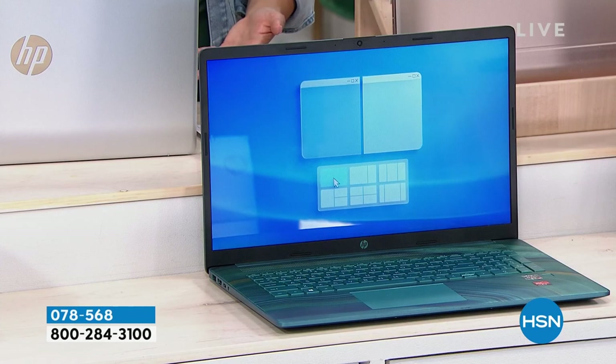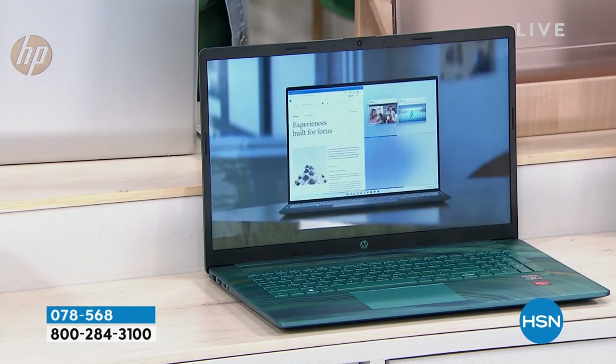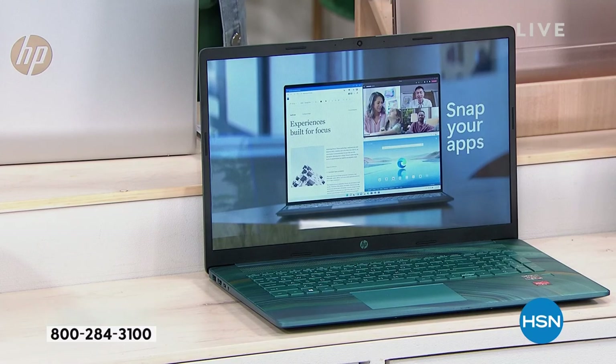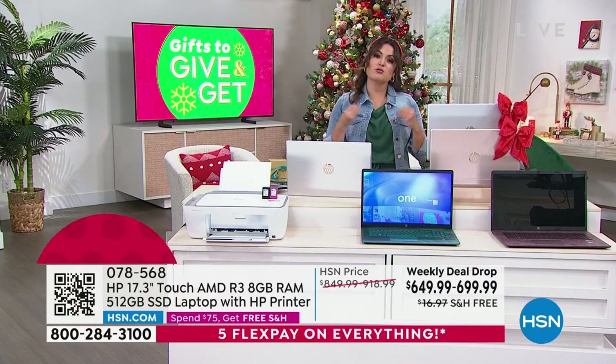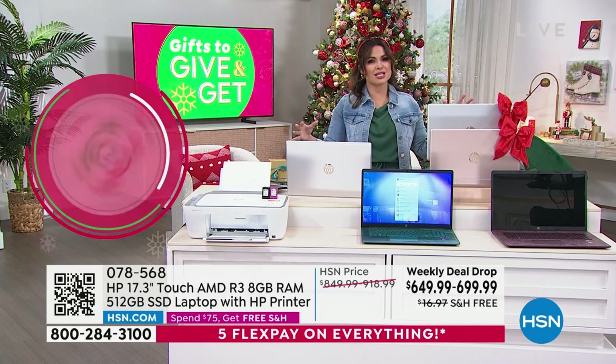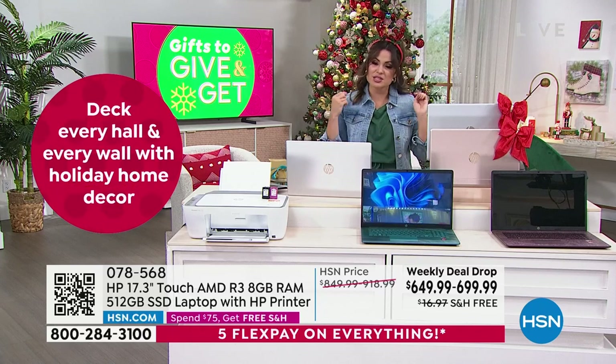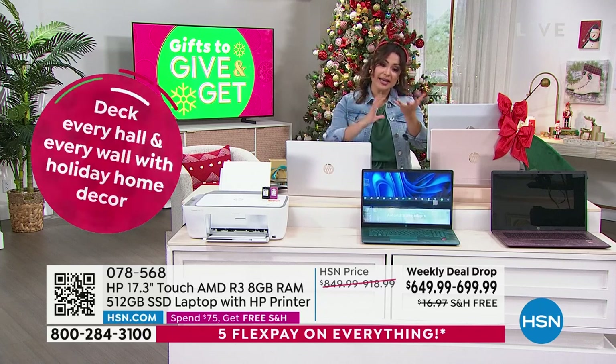You can rest easy when you shop with HSN. We have been doing this for 43 years now. We're a very trusted resource, especially with electronics. We have the power of quantity and great relationships, so we can work with HP and bring you the best of the best. But we can only do that for so long, which is why this deal ends at midnight.